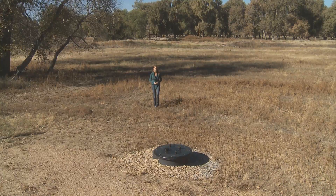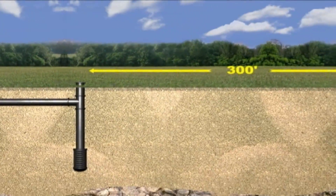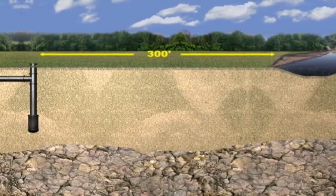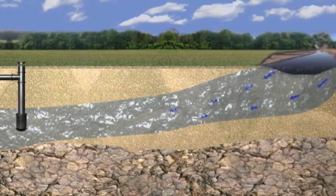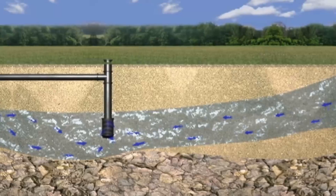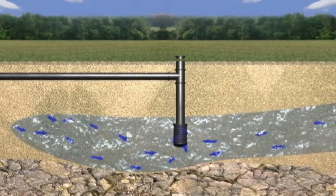The Prairie Waters Project starts here. Seventeen wells pull the water through hundreds of feet of sand and gravel to clean out impurities — it's called riverbank filtration. It's been used in Europe for more than a century and has proven to be especially effective in removing pharmaceuticals. As other water utilities struggle to find ways to remove these new contaminants, Aurora Water is ahead of the curve with some of the most advanced purification technology in the country.